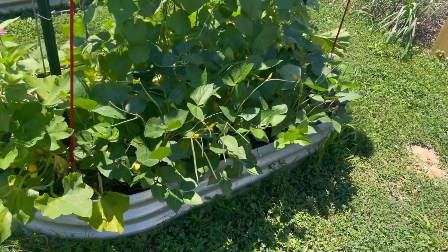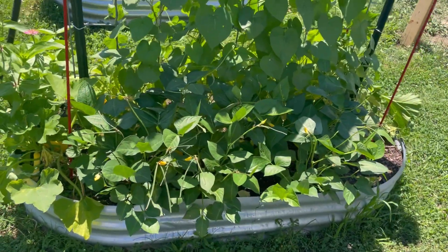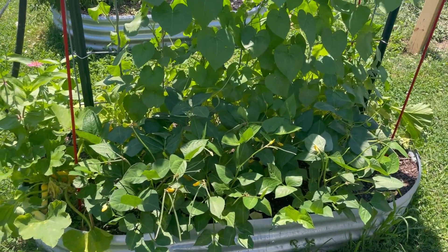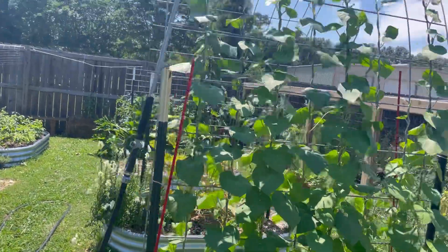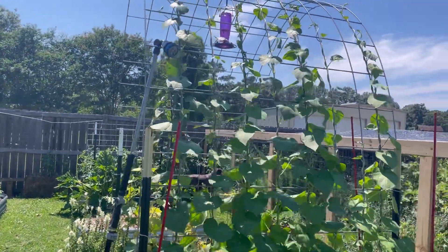These are all my purple hull peas on this side. All right, we're going to go get into the kitchen and make something with these zucchinis. Wow, it is already so hot out there — 88 degrees, full sun, and we only have a lot of summer left.